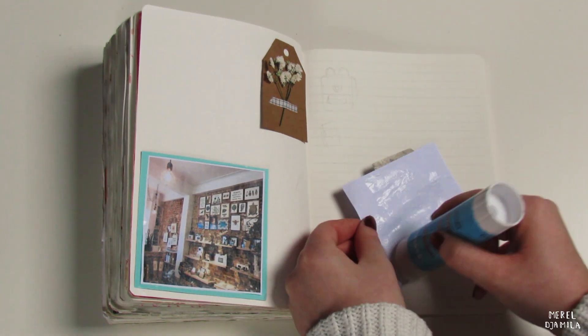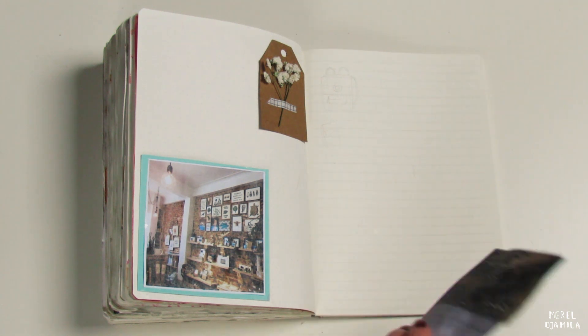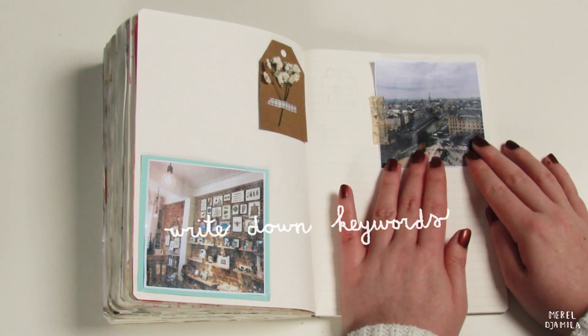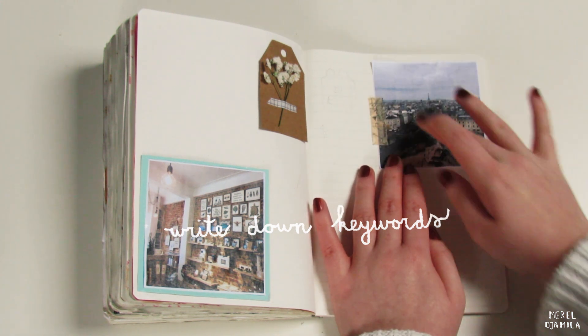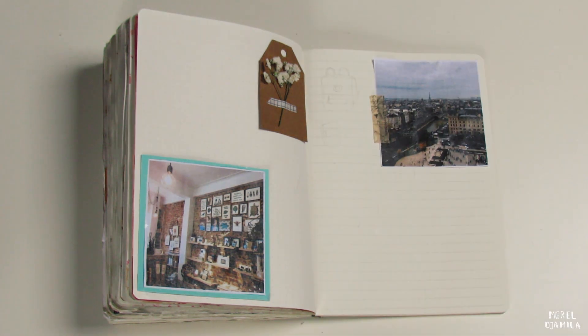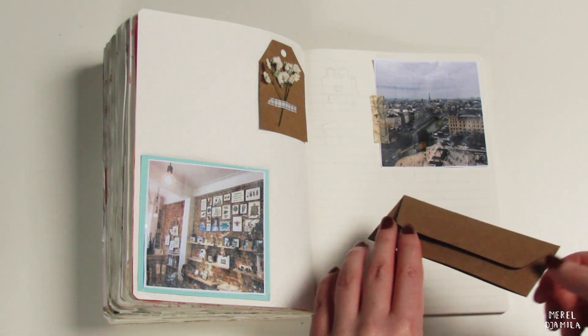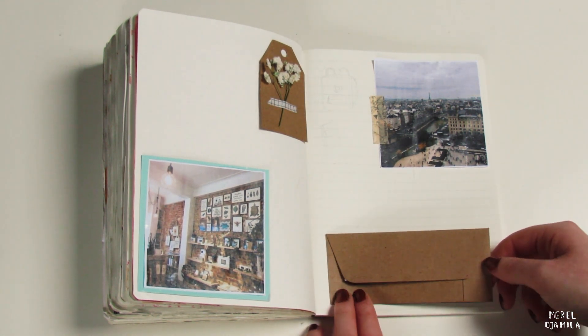If you don't have much time to write during your travels, make sure that you leave some space in your journal for keywords. Write down the following things: where were you, what was the name of the place, who was with you, what did you do? This will help you later to remember details of your travel and it doesn't take a lot of time.